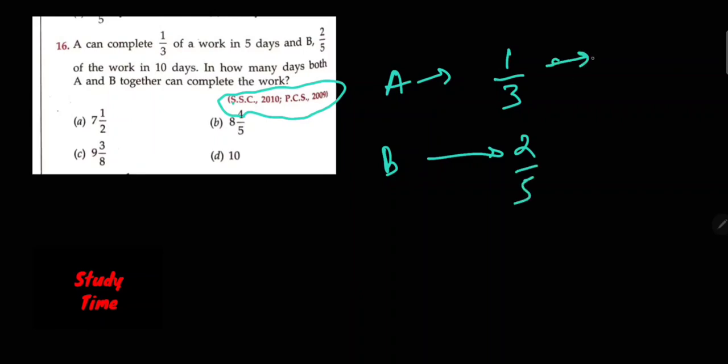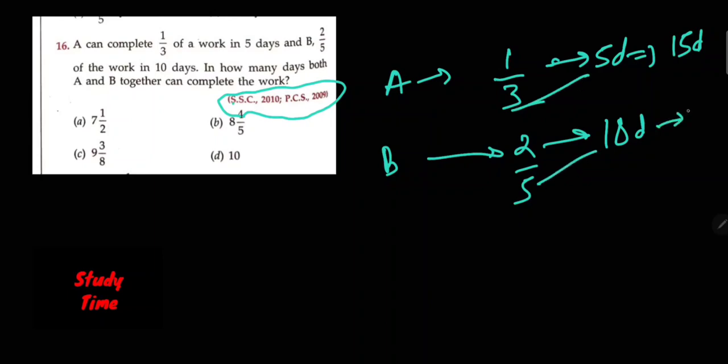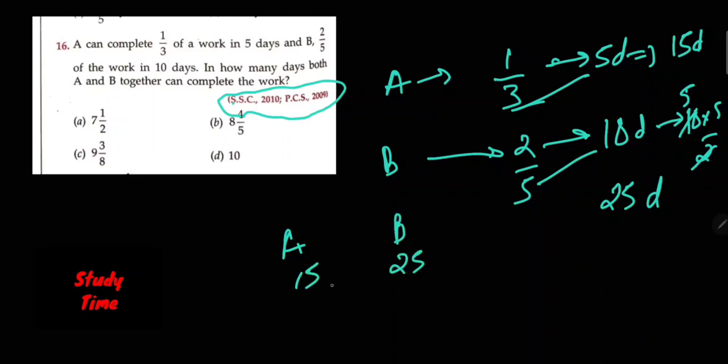This is an SSC 2010 or PCS 2009 question. Question number 16: A can complete 1/3 of the walk in 5 days and B 2/5 of the walk in 10 days.